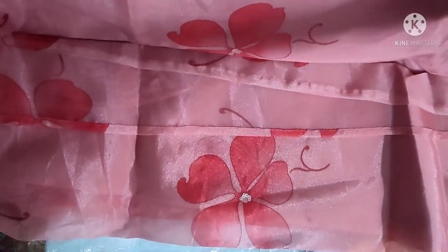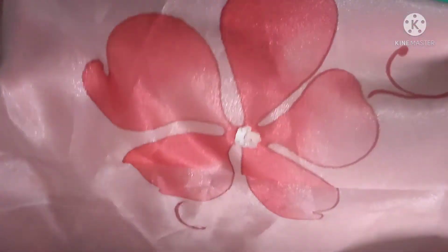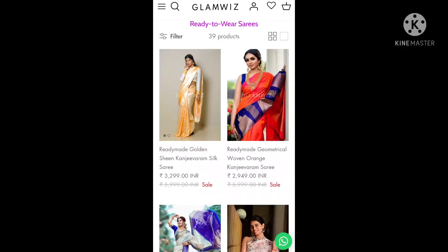The saree was also very poor quality — you can see the fabric. This purchase was pretty disappointing. These were pre-stitched pleats, and when I decided to check and wear it, it was not a proper fitting at all. It was a complete waste.